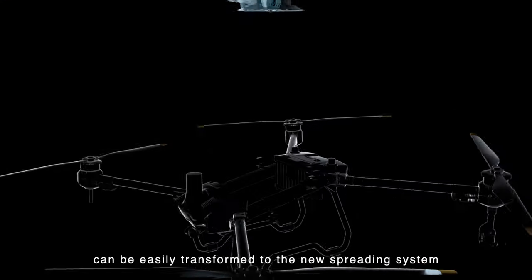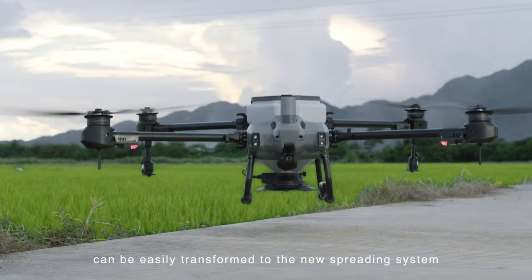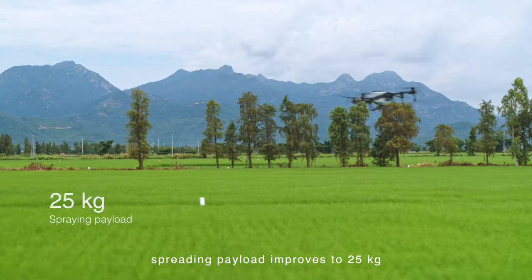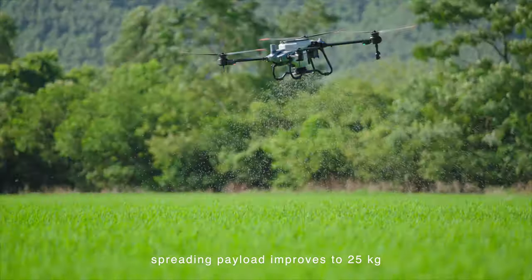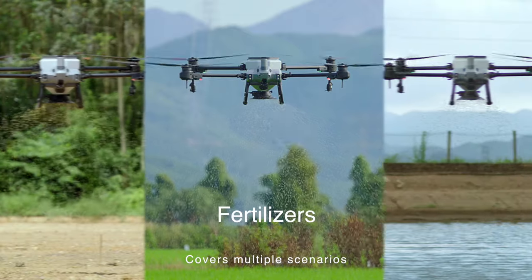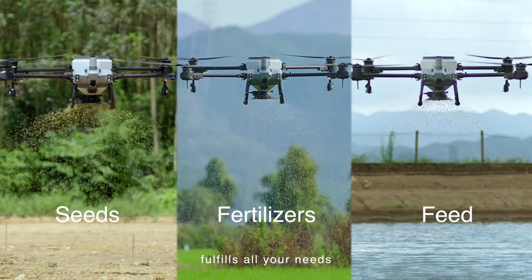The integrated spraying system can be easily transformed to the new spreading system — spraying, spreading, you name it. Spreading payload improves to 25 kilograms. The T20 Pro spreads 1 ton of fertilizer per hour, covering multiple scenarios and fulfilling all your needs.